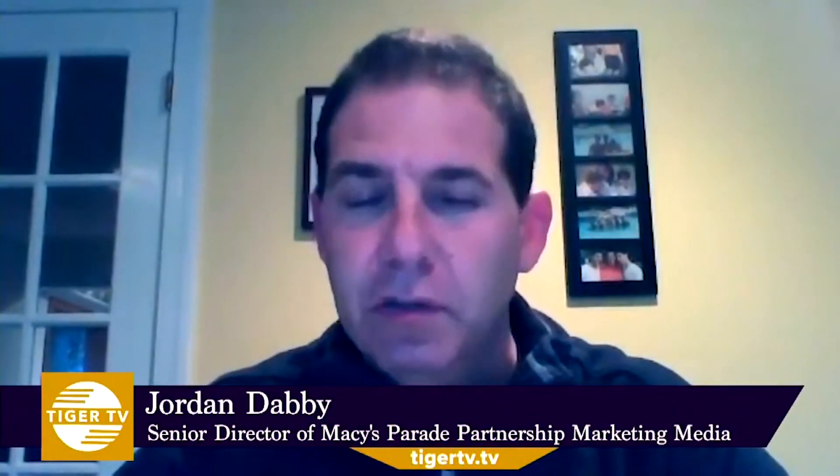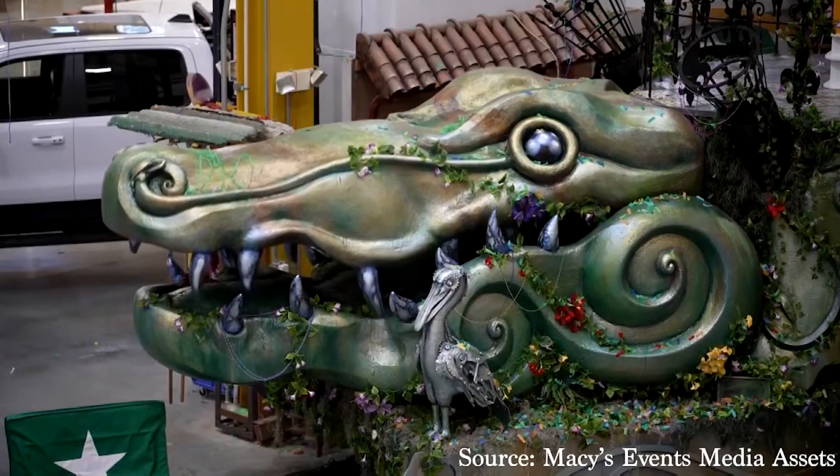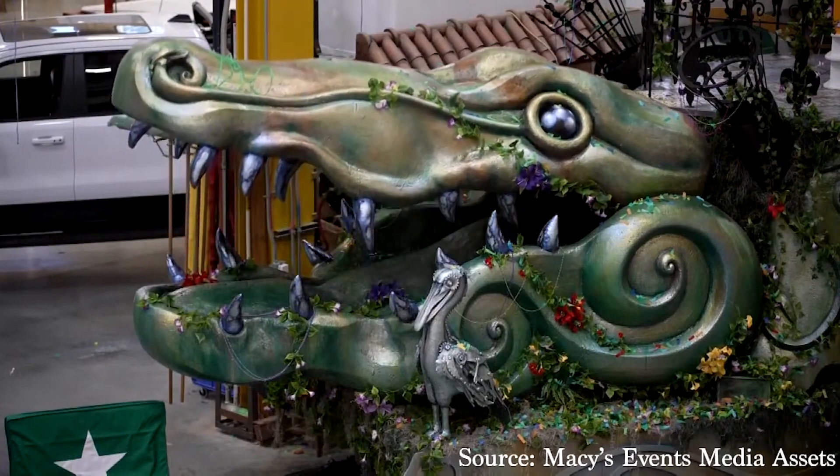It's special and unique — entirely different than any float you'll see in the parade. Counting down to the big day, the Celebration Gator is finally ready to crawl down the street. It is now preparing for its ride down the line of march.